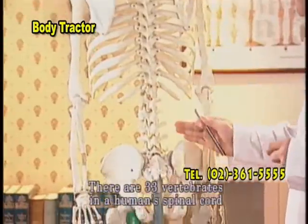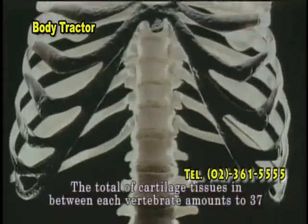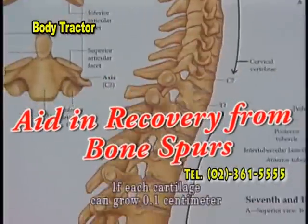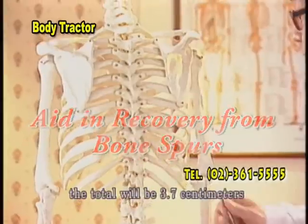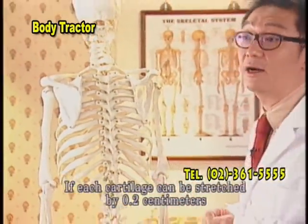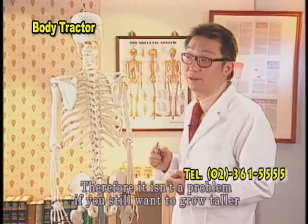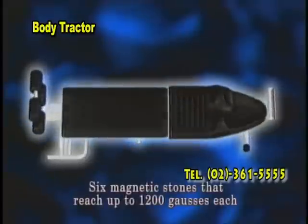There are 33 vertebrae in the human spinal cord and two vertebrae and leg bones. The total of cartilage tissues in between each vertebra amounts to 37. If each cartilage can grow 0.1 cm, the total will be 3.7 cm. If each cartilage can be stretched by 0.2 cm, then the total increase will be 7.4 cm. Therefore, it isn't a problem if you still want to grow taller after the puberty growth cycle.